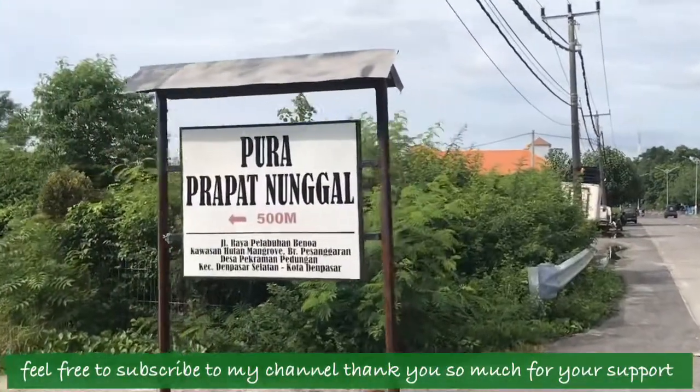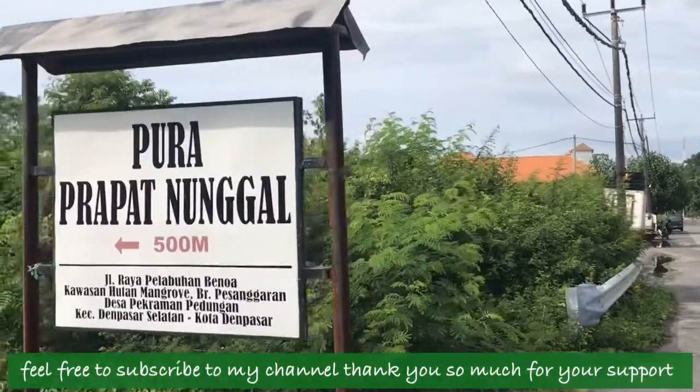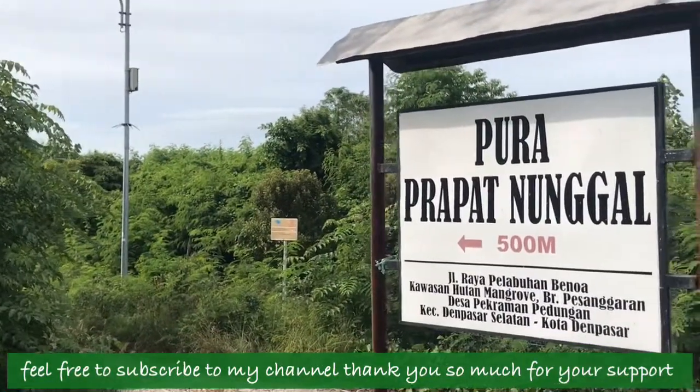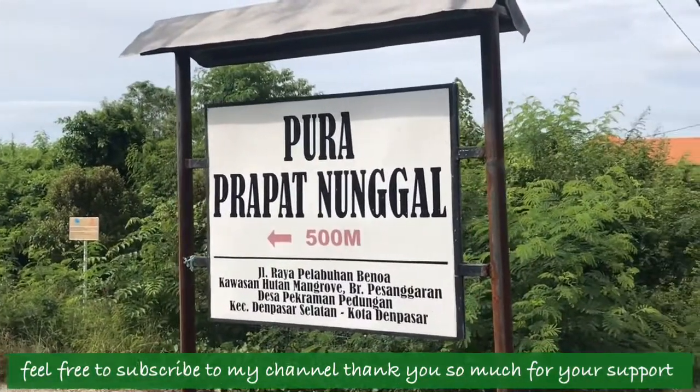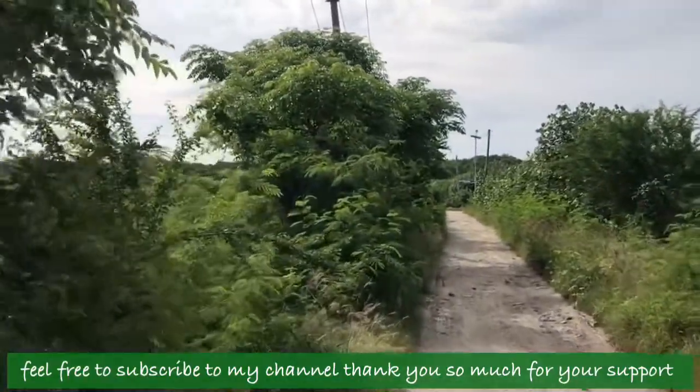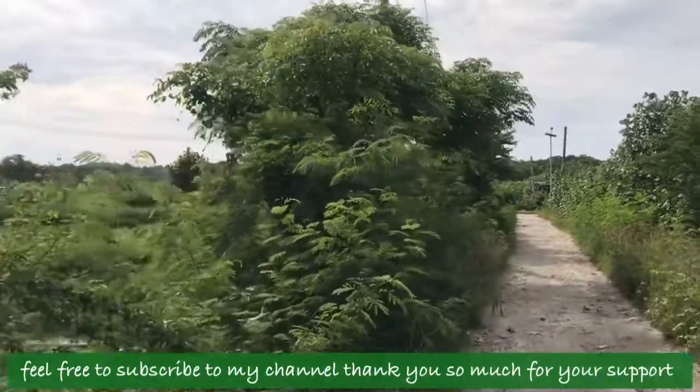Hey everyone, how are you doing? Something going on over there — it looks like a village. It makes me want to go have a look over there. Luckily I got my pushbike with me, so it's easy for me to just go to this area.